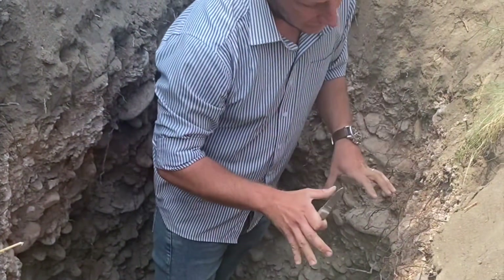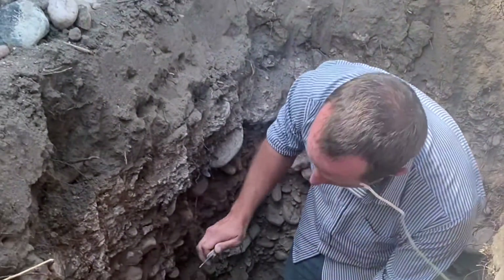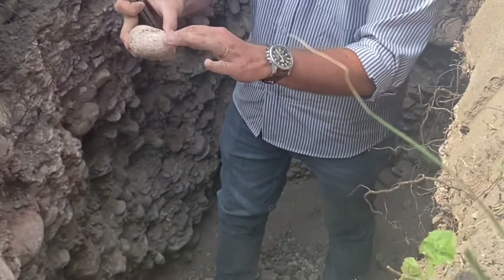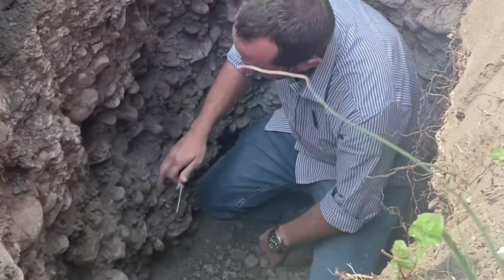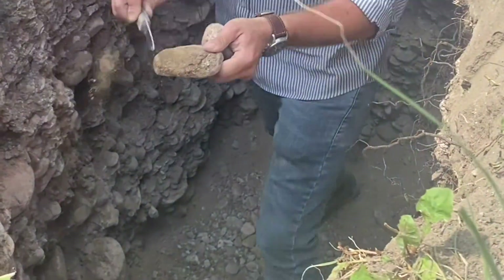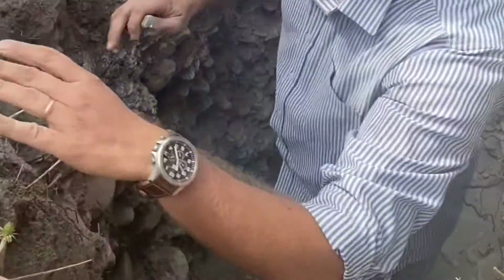Below that we find different layers of stones — first the typical rounded-edge stone covered with calcium carbonate, and at the bottom of the soil profile we find the washed stone from the river.